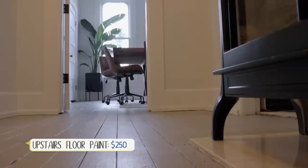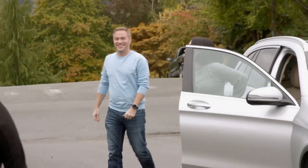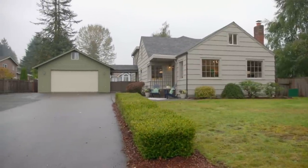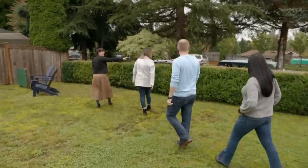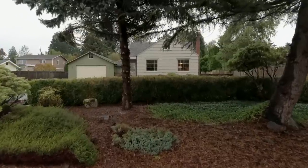Believe it or not, when hardwood floors are painted the right way, it's just as durable as stained floors. I love the green color — that's great, and the yard looks great. You can see it out on the street too. I love that now we've got the street view and it just feels a lot brighter and more welcoming.